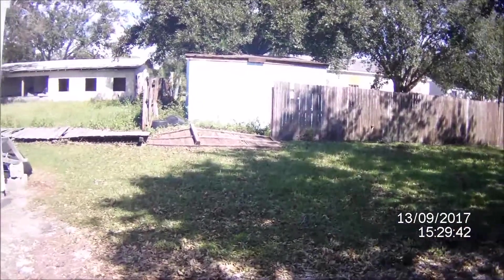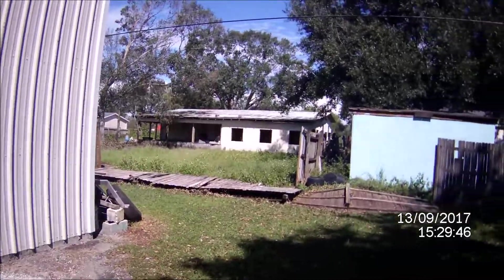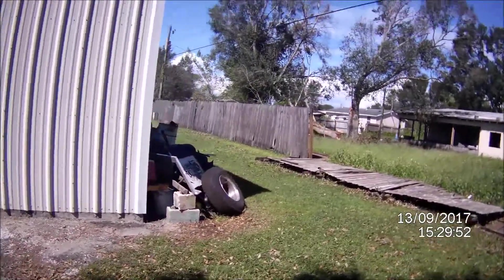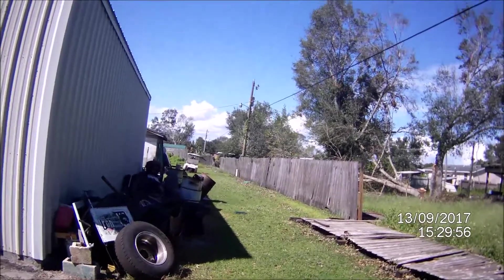My fence is down. No such luck that piece-of-shit house would have got blown down. Let me show you the backyard — a bunch more fence down back here.